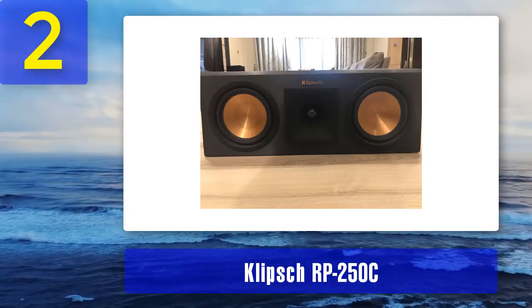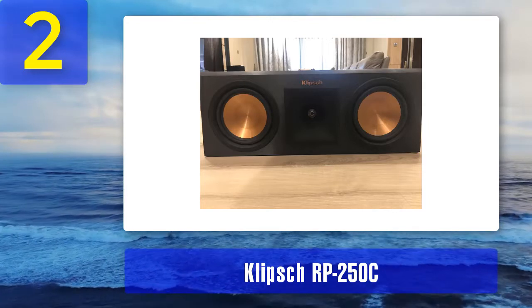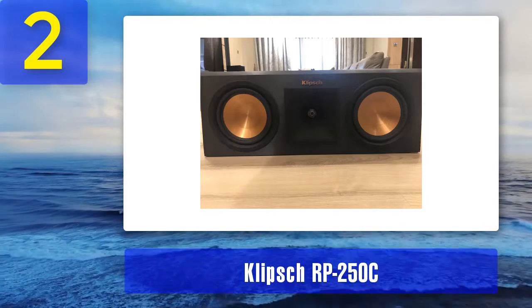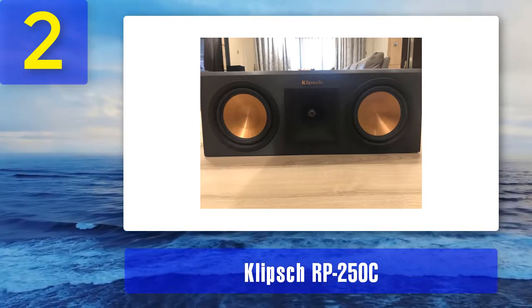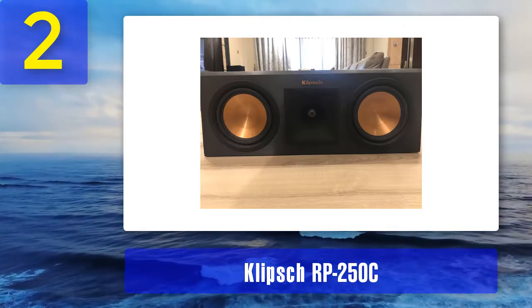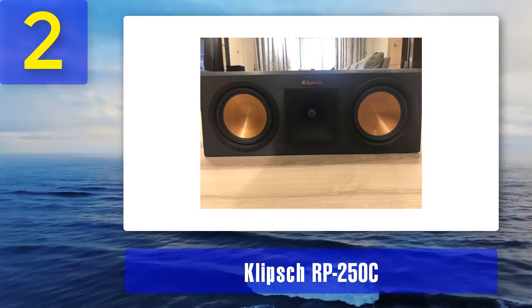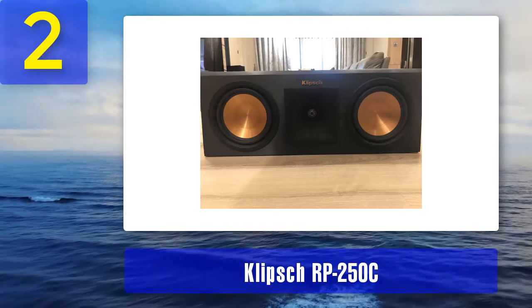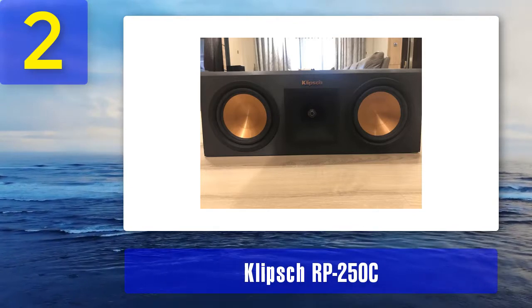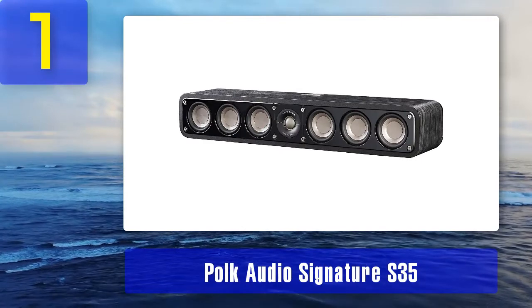Pros: very strong build and consequently high performance, natural sounding dialogue and robust sound effects, elegant design leading to seamless integration into any decor, uses less power, highly portable as it is lightweight. Cons: you may be required to add a subwoofer for fuller bass, and it has a high-end price.